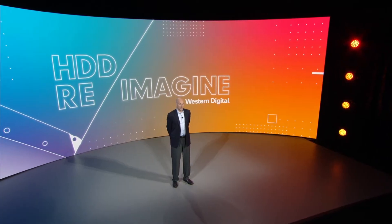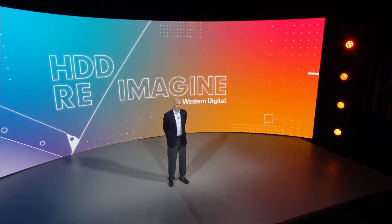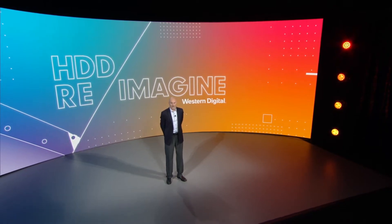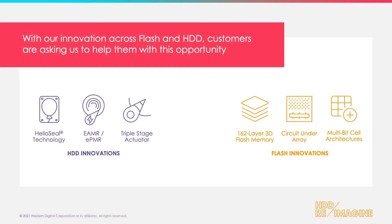What they want out of Western Digital, and what we deliver for them, is this unique blend in our industry of bringing forward world-class technology and storage in both hard drives and in flash.